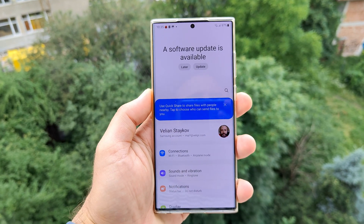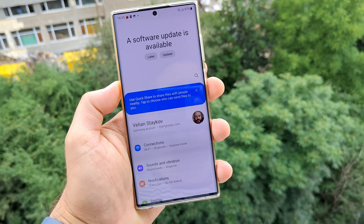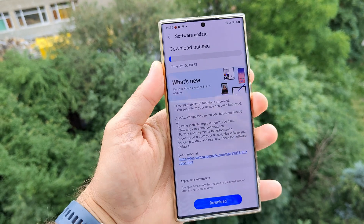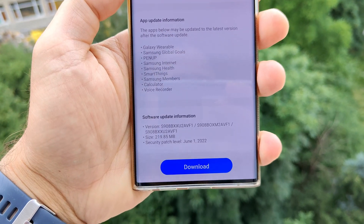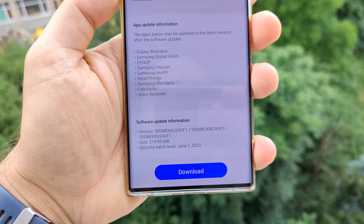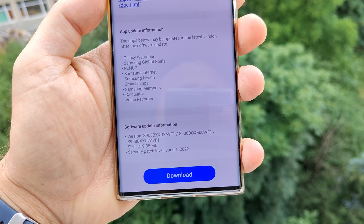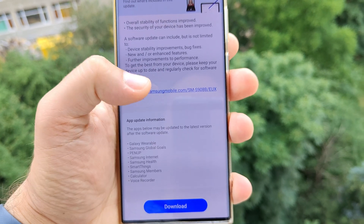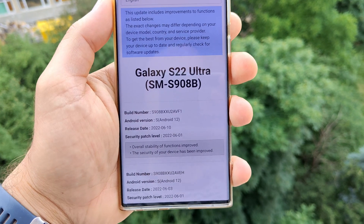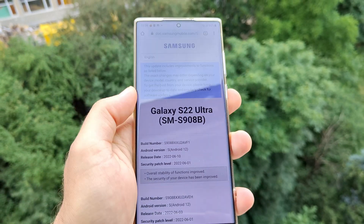Welcome back, YouTube. VST here with SPC Tech. A software update is available. I think I'm really getting used to this, getting a lot of updates for my fancy S22 Ultra running the Exynos 2200. This time, what is interesting — we are receiving yet another June update, only 219 MB with the version AVF1. When you click on the Samsung-provided link to check the changelog, we are only receiving the information that the overall stability of functions has been improved.